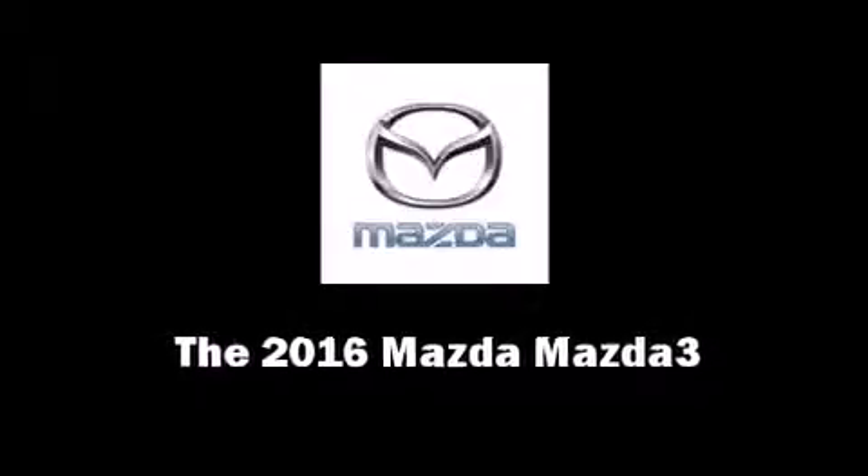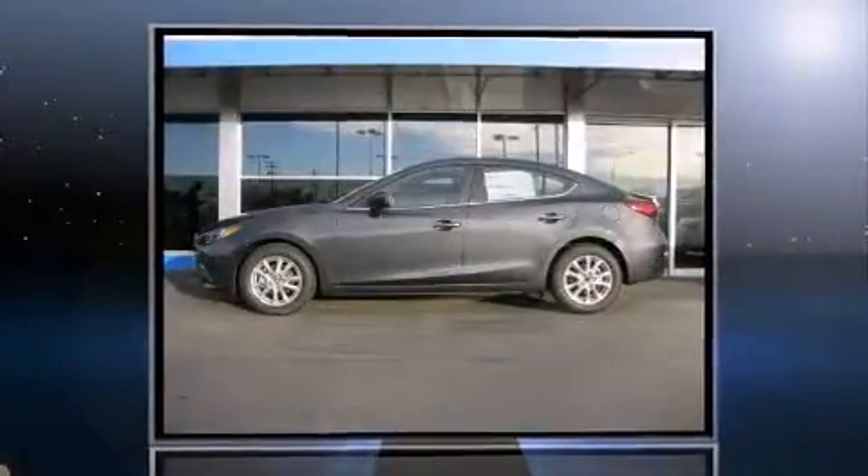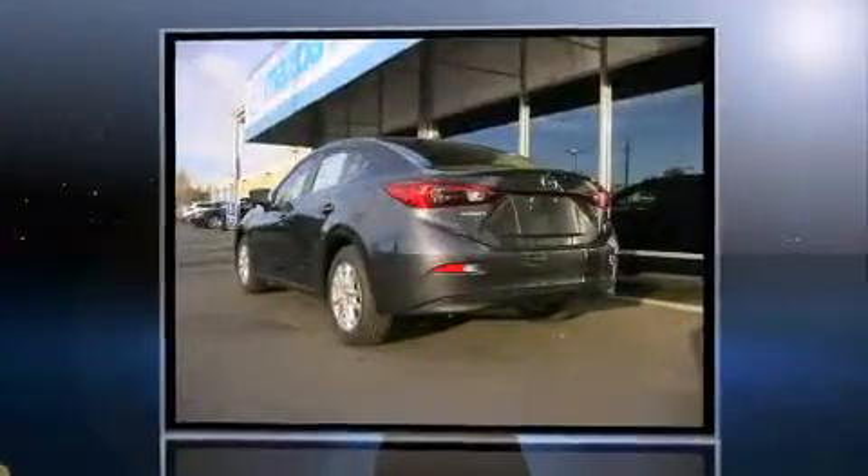Introducing the 2016 Mazda Mazda3. This four-door, five-passenger sedan provides a satisfying ride for all passengers.